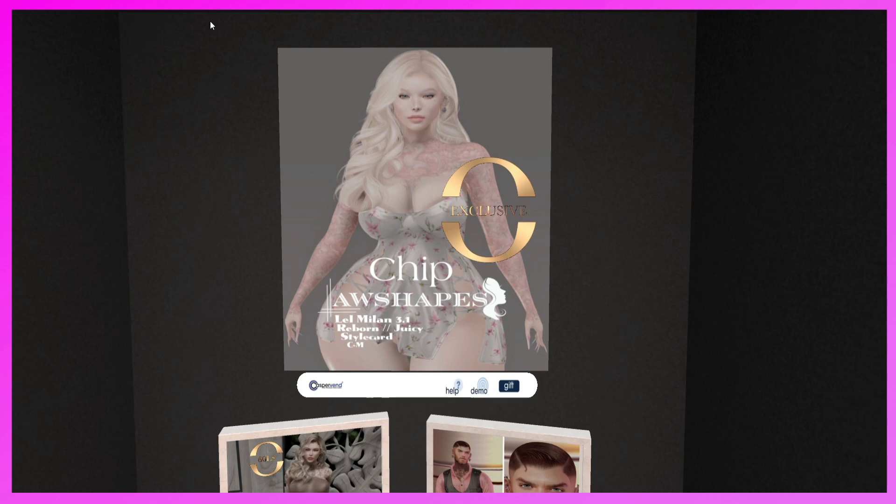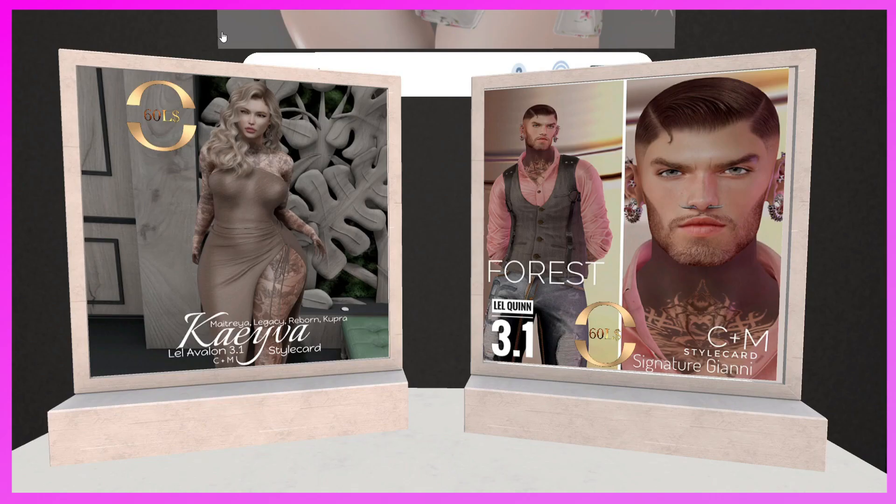This is the Law Shapes booth. They have Chip — for the Lailuca EvoX Milan head, Reborn, and Reborn Juicy — style card, copy/mod. That's really pretty. She also has two more shapes: the Kavana for Maitreya, Legacy, Reborn, Cupra — it's for the Avalon — and the Forest for dudes, for the Quinn and Signature Johnny. Really nice shapes — she does a really good job. I may have to go to her store and check her out.